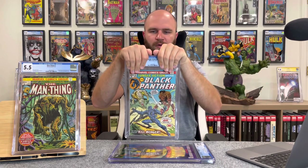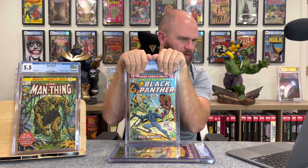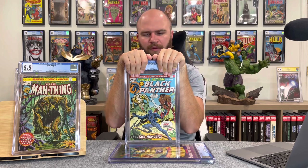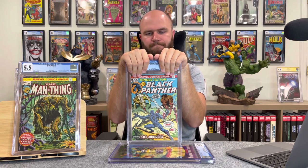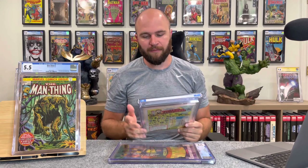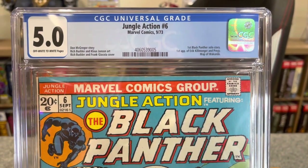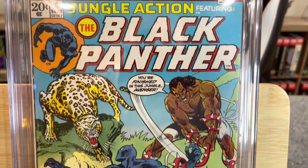This is a big one: Jungle Action #6 — first appearance of Killmonger. My prediction was a 5.0; I said this is a classic mid-grade book. How'd we do? 5.0! If you don't believe me about my predictions, go watch the previous video. I'm getting better at grading — I've got some Rain Man skills going on. Definitely 5.0.